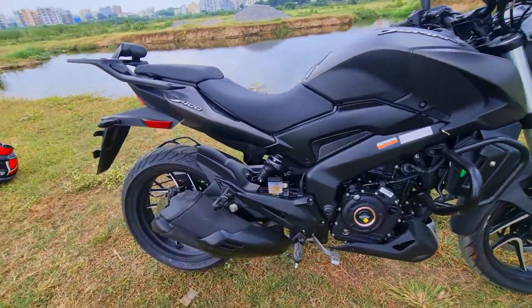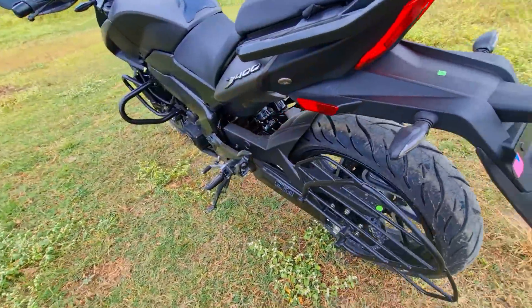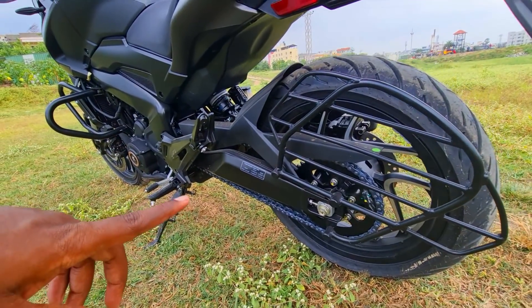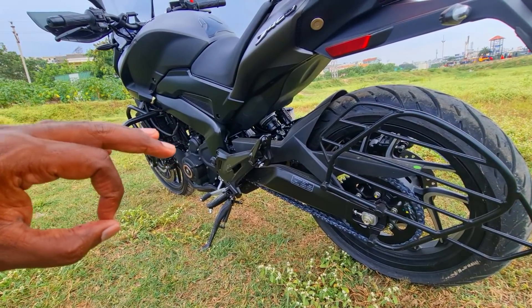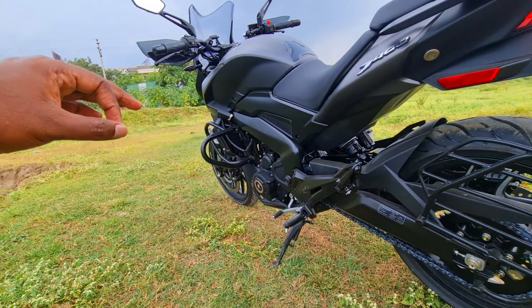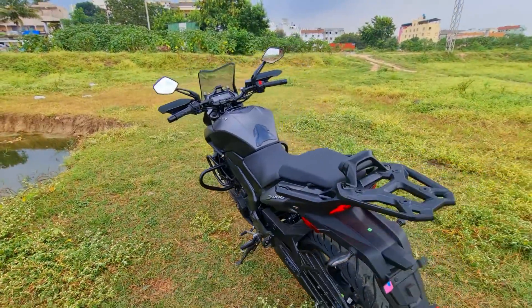You also have gas charged Nitrox monoshock at the back, and then of course you have this beautifully laid out aluminium swing arm which makes a world of difference — offering superb handling characteristics and superb flickability. Then you have the twin spar perimeter frame which also offers rock solid straight line stability and great chassis orientation.